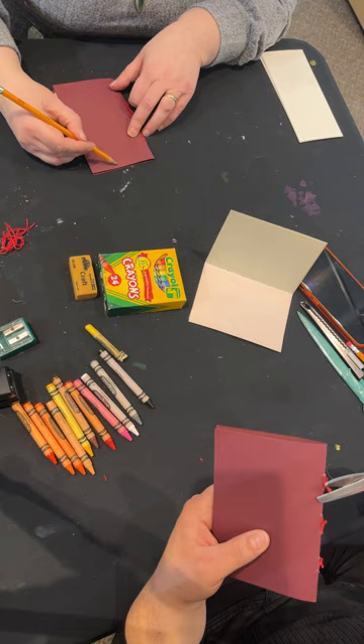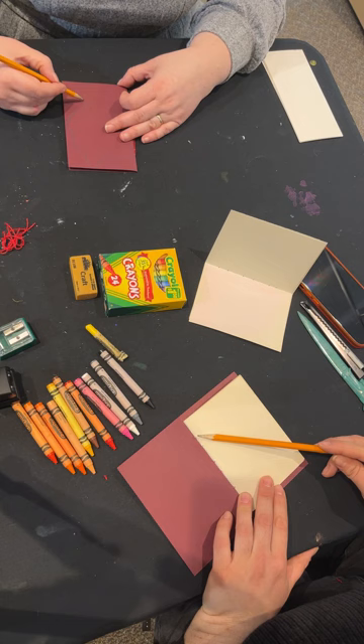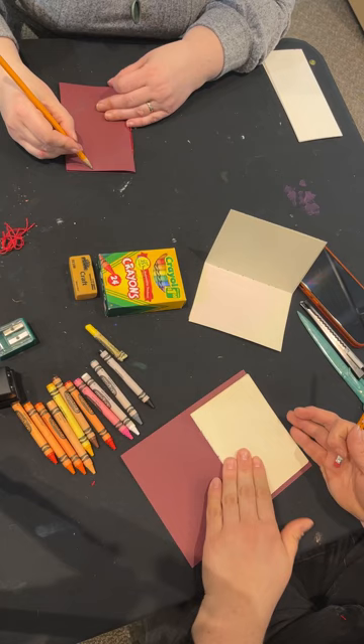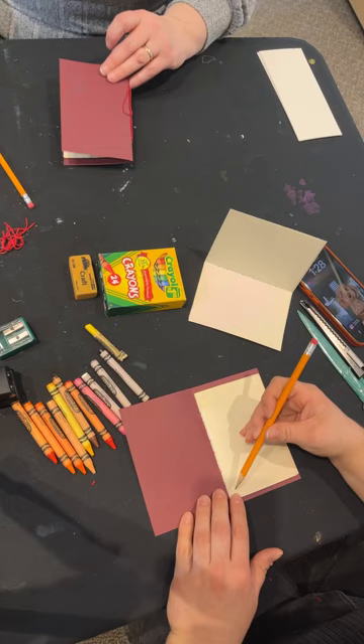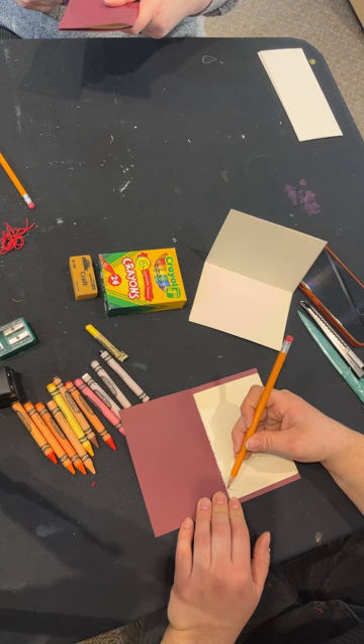Kate, you can do the silhouette on the first page or on the cover — she's doing it on the cover, which is fun! You can either cut the whole book into that shape or just do the pages inside. I'm going to do the pages inside. I think it's great that we're all doing something a little different — that makes it the best. I want to make sure my stitches stay intact when I cut the dog shape.